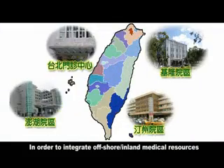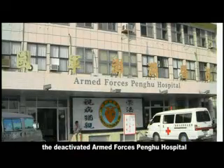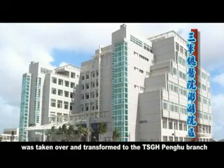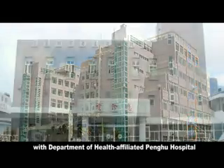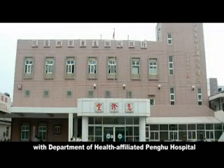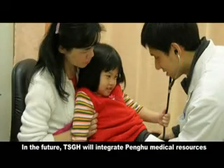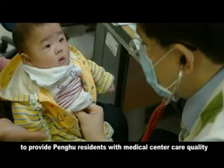In order to integrate offshore inland medical resources, the deactivated Armed Forces Penghu Hospital was taken over and transformed into the TSGH Penghu Branch, which is now being run on a consignment basis together with the Department of Health Affiliated Penghu Hospital. In the future, TSGH will integrate Penghu medical resources to provide Penghu residents with medical center-level care quality.